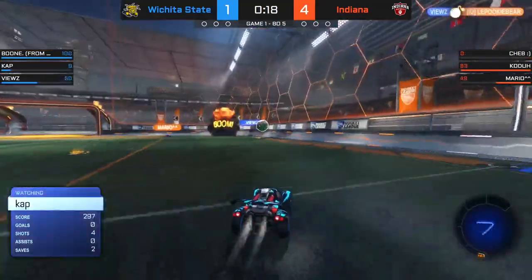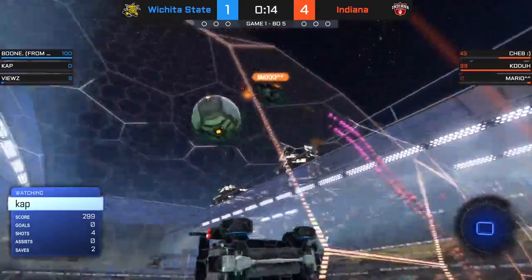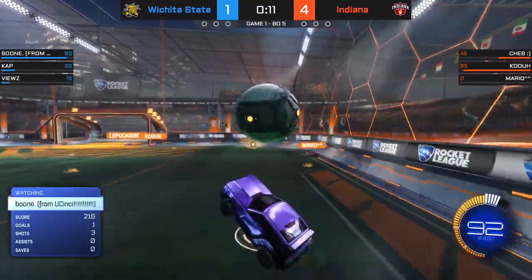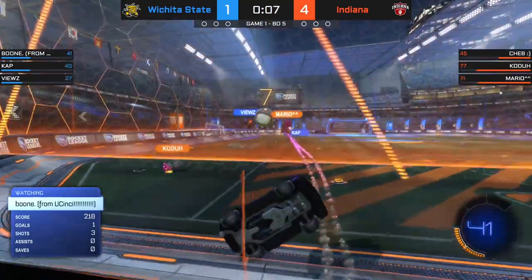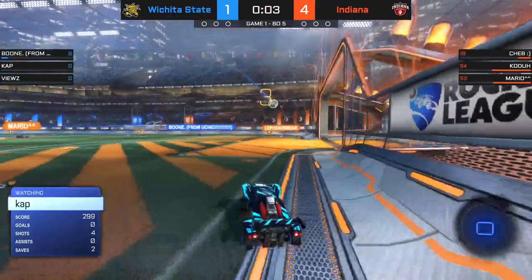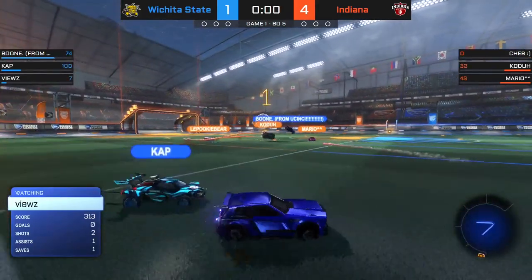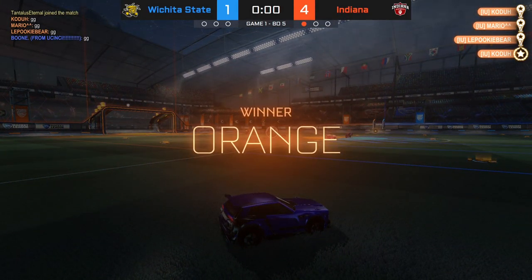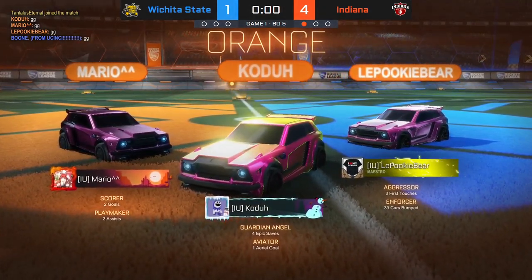20 seconds left and this game starting almost eerily similarly to how it started off against Western Michigan. The final scoring chance gone by the wayside for Wichita State. Game number one belongs to IU for the second series in a row.